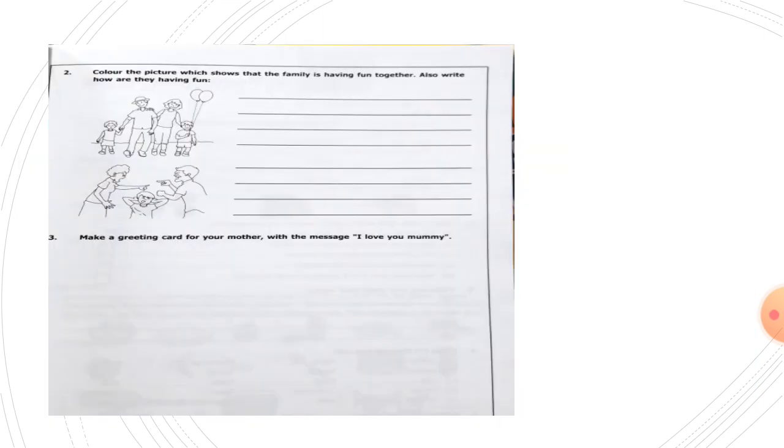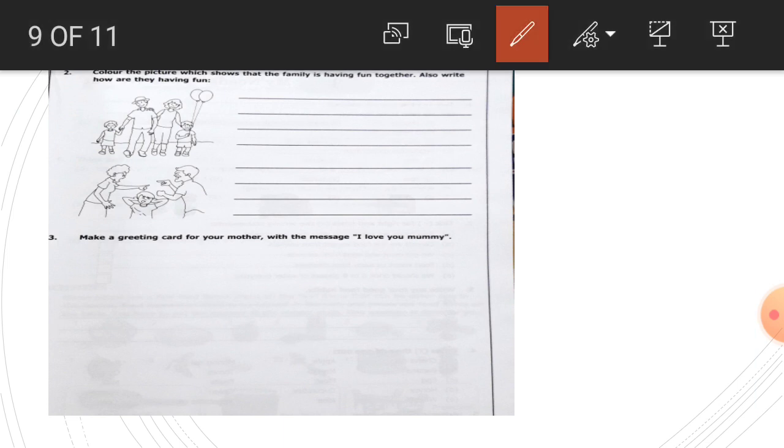Next, this is page number seven. Color the picture which shows that the family is having fun together. Also write how they are having fun. Can you see both the pictures, children? Which one of these is a happy family? Yes — this one is the picture of a happy family.